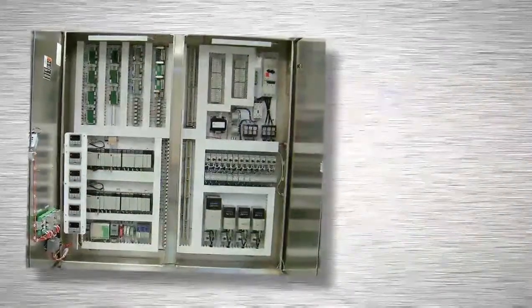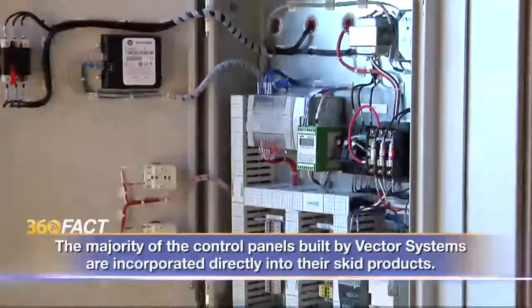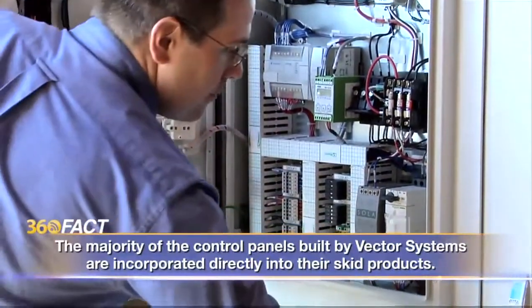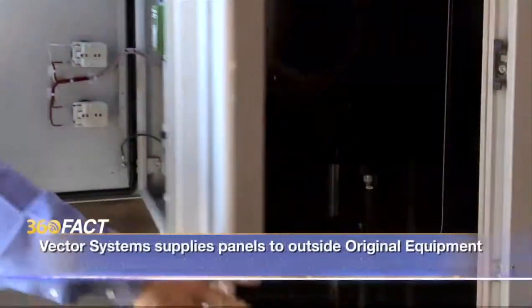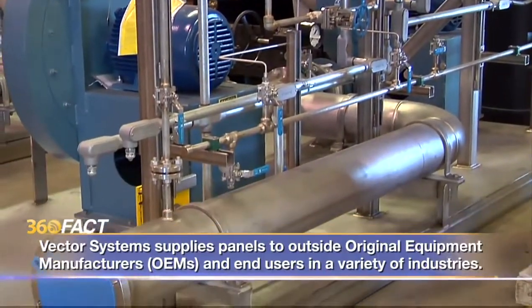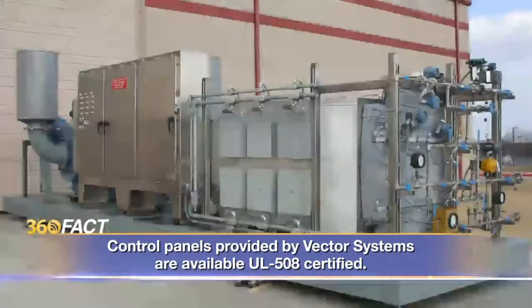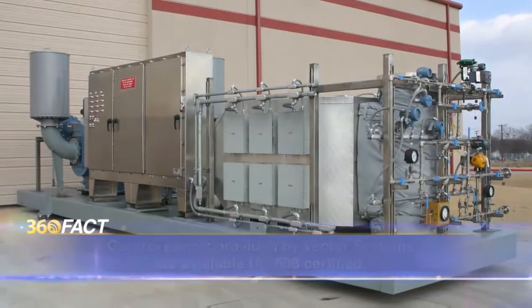Then junction boxes, instrumentation racks and wiring are added. Hardware and software are next. Vector builds its own control panels to mix and monitor whatever passes through its systems. All of it ends up in a module on steel skids, ready for instant attachment to a customer's facility.